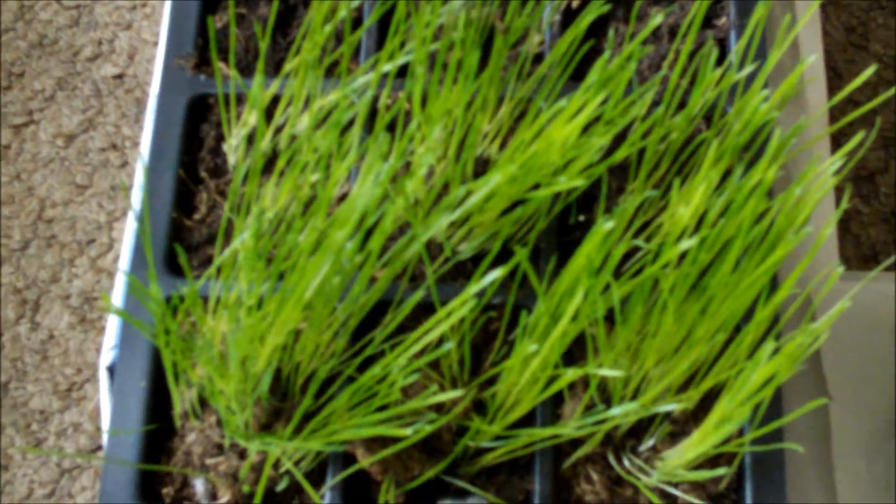Some more for grass. And this was an experiment but it hasn't worked — it's old tomato seeds which have probably gone past their sell-by date. None of those have come up yet.